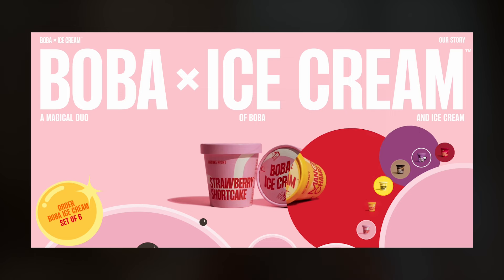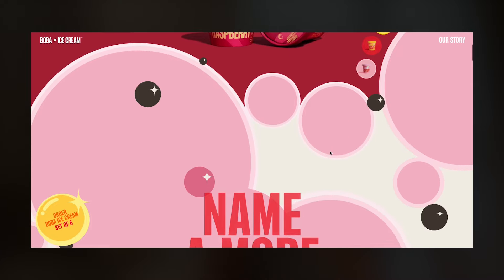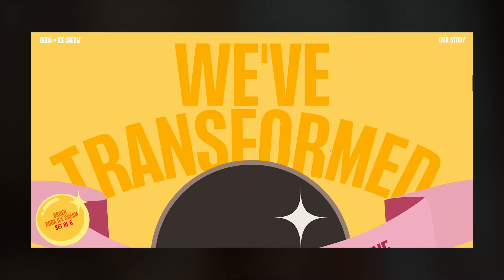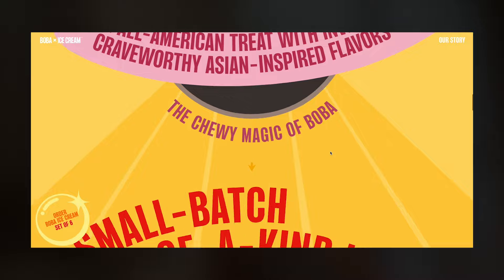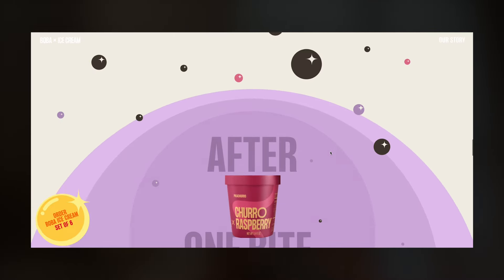A cohesive brand experience ties everything together. Consistent colors, fonts and logos create a unified look and feel. Look at this example by Synchronize Studio. You can see the world identity of the product is felt throughout the website. Consistent colors, fonts and logos create a unique look and feel — and by definition, a strong brand identity.